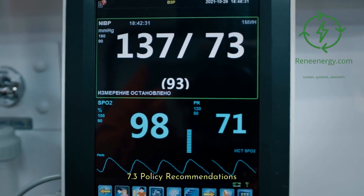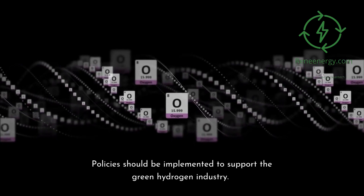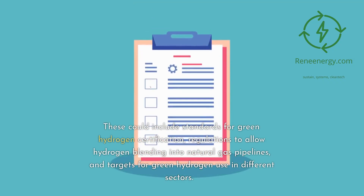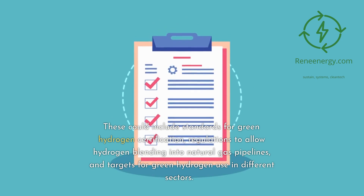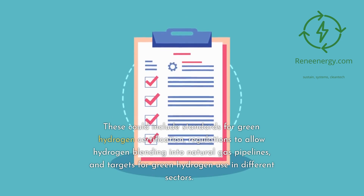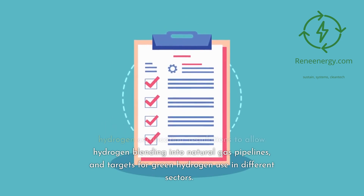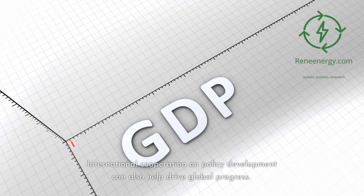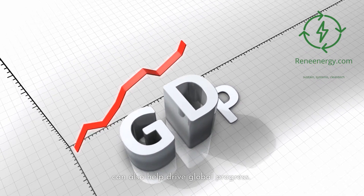7.3 Policy Recommendations. Policies should be implemented to support the green hydrogen industry. These could include standards for green hydrogen certification, regulations to allow hydrogen blending into natural gas pipelines, and targets for green hydrogen use in different sectors. International cooperation on policy development can also help drive global progress.